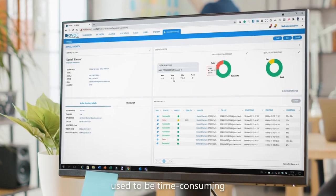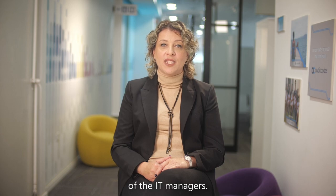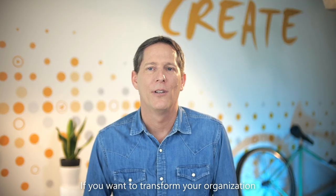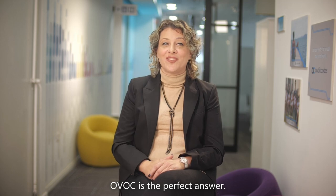Complicated tasks used to be time-consuming and put everything on the shoulders of IT managers. We live in a time where smooth communication is everything, so the ability to deliver a reliable voice service and excellent quality of experience is critical. If you want to transform your organization and reap the full productivity benefits of your enterprise team solution, OVOC is the perfect answer.